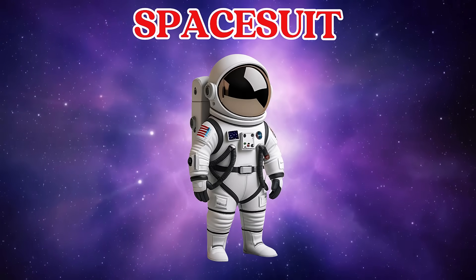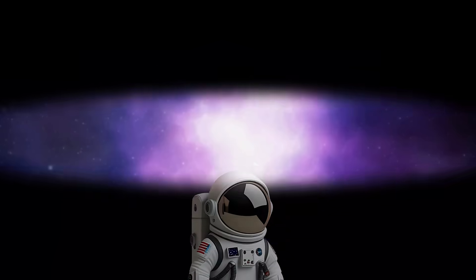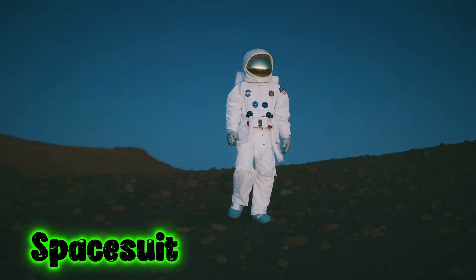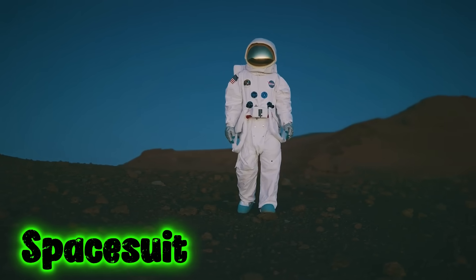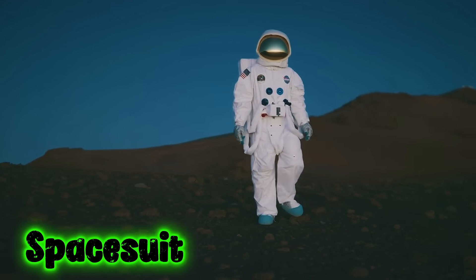This is a space suit. A space suit is a special suit that protects astronauts in space. It lets them move, breathe, and stay safe in space.